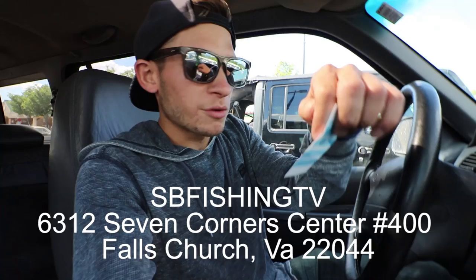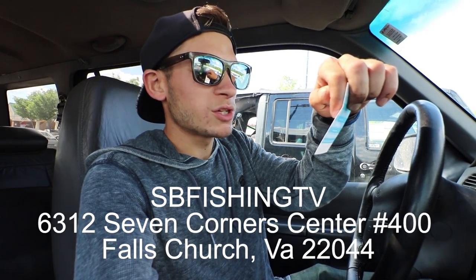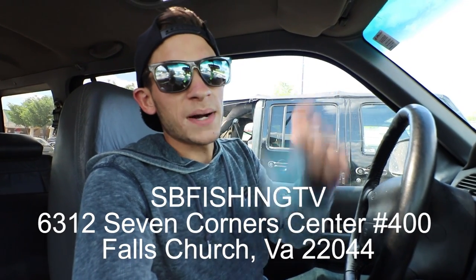I'm starting a lot later in the day than I wish I was, but I had to open a P.O. box. The address is 6312-7 Corner Center, Box number 400, Falls Church, Virginia 22044. So if you want to send us some cookies, baits, letters, whatever it may be, send them over.